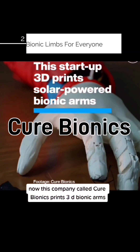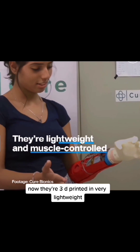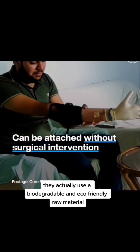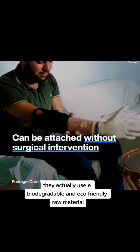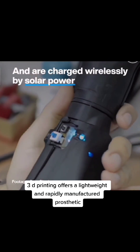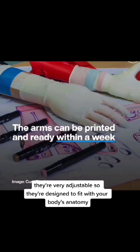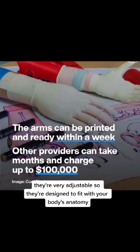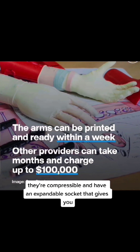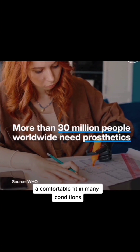This company called Cure Bionics prints 3D bionic arms. They're 3D printed, very lightweight, and actually use a biodegradable and eco-friendly raw material. 3D printing offers a lightweight and rapidly manufactured prosthetic. They're very adjustable and designed to fit with your body's anatomy.